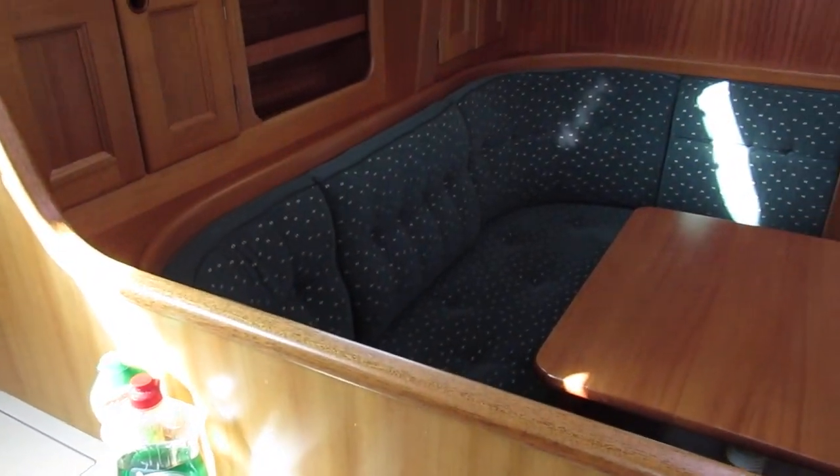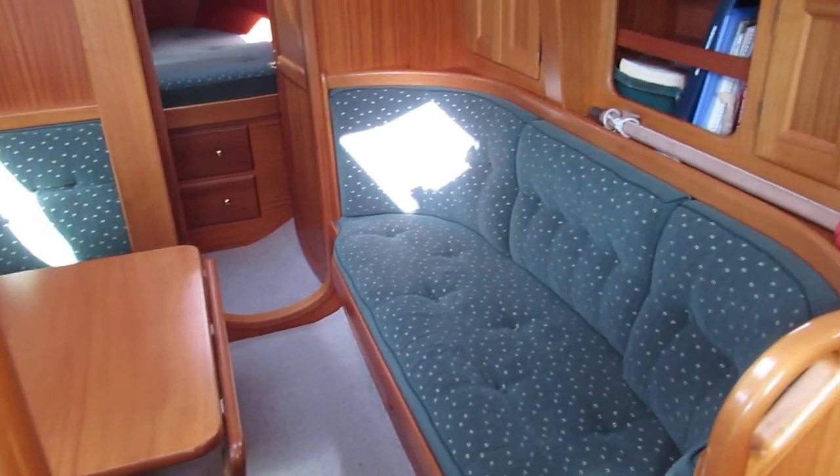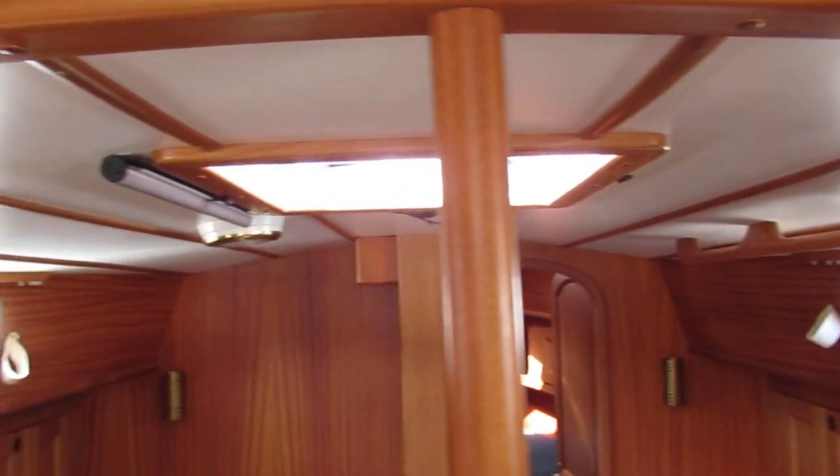We've got a lovely saloon on this vessel. We've got carpets and curtains, and lovely headlinings as well.